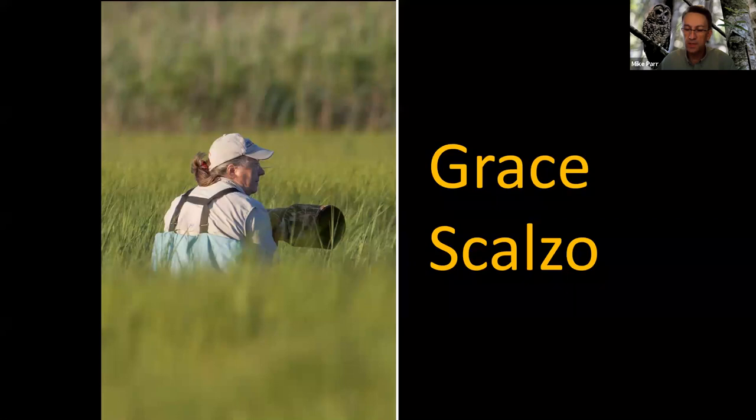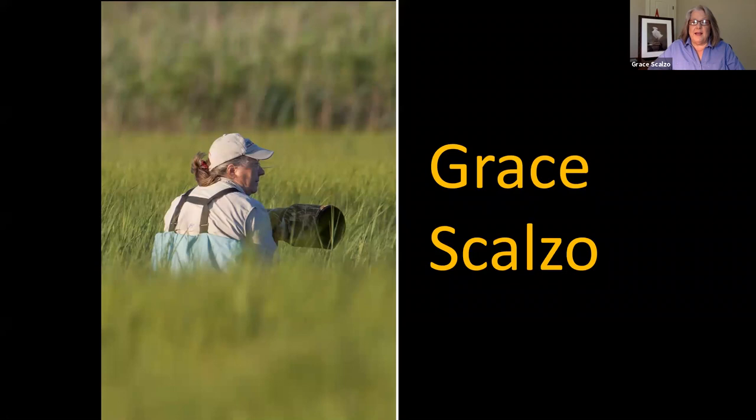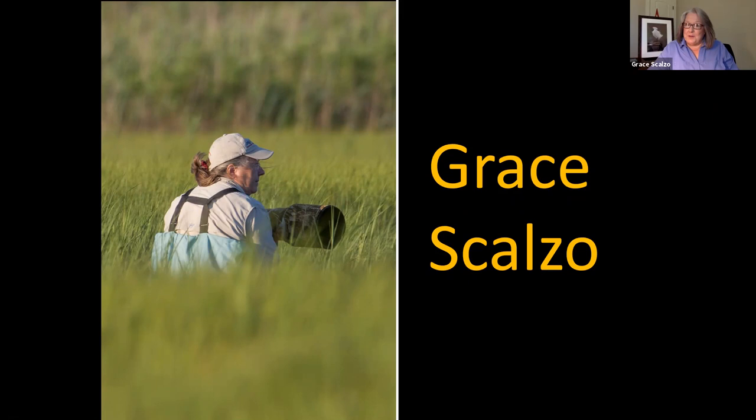Grace Galso thanks ABC for the invitation and notes there's a lot going on behind the scenes. She came to nature photography because she loves being outdoors and loves drawing and painting — but can't draw a stick figure. By combining photography with her passion for the outdoors, she tries to create artful photos rather than just a series of endless clicks.